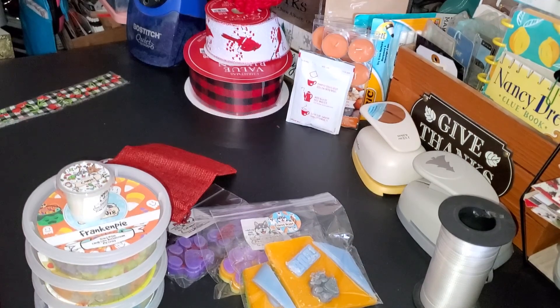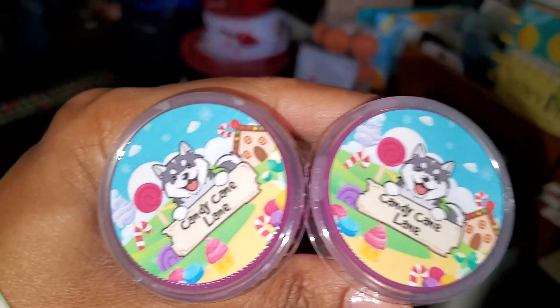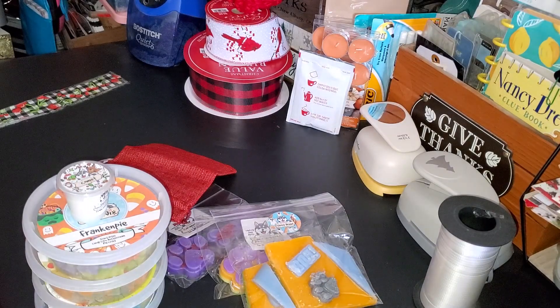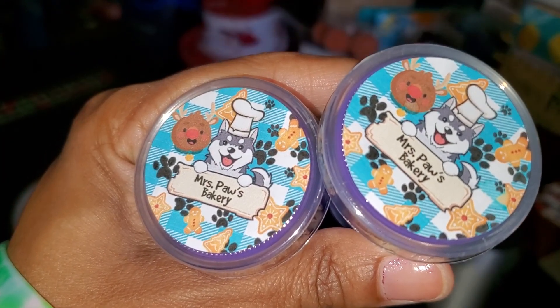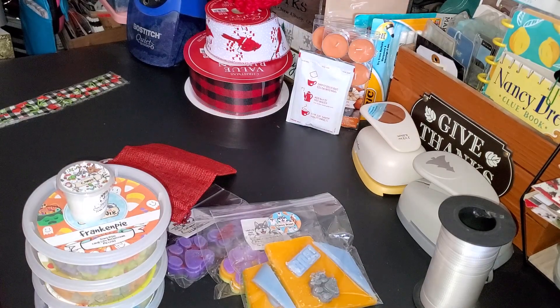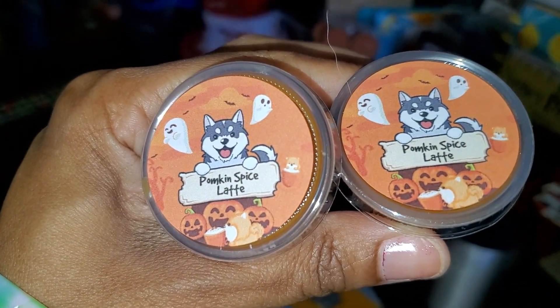In the last bag, I ordered two more of the Candy Cane Lane — candy cane, buttercream cupcakes, and cinnamon — and two more of Mrs. Paul's Bakery, which is frosted sugar cookies. Last but not least, Pumpkin Spice Latte, which is cinnamon, marshmallow, and spicy pumpkin latte.